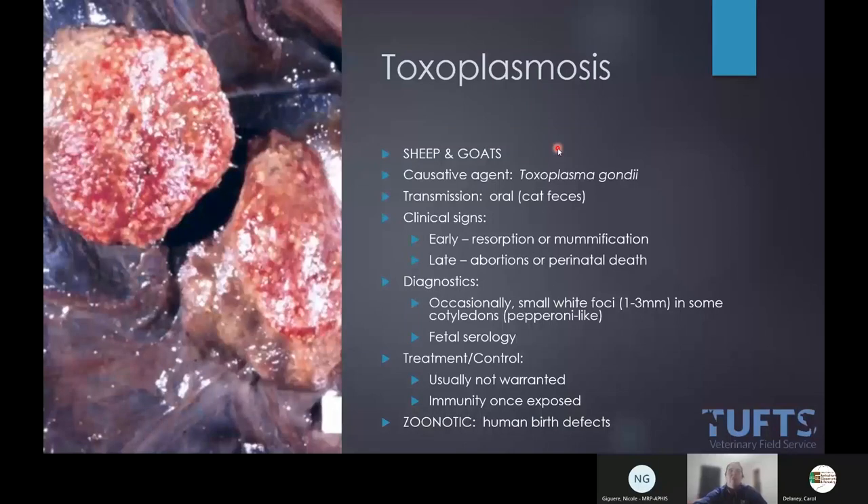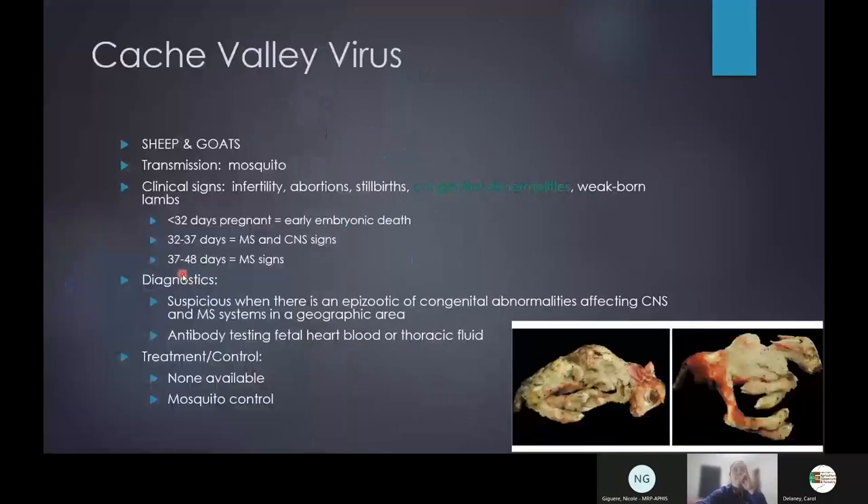Toxoplasmosis tends to be the one I actually see most, because our cats are defecating in the hay source. Recently we've found that the causative issue is cats using mineral containers and mineral feeders as litter boxes in winter — so something to think about as we preach free-choice minerals to small ruminants. The classic appearance is that the cotyledons on the aborted placenta look like pepperoni. Cache valley virus is probably the easiest to diagnose, and we had a ton of it last year in southern New England.